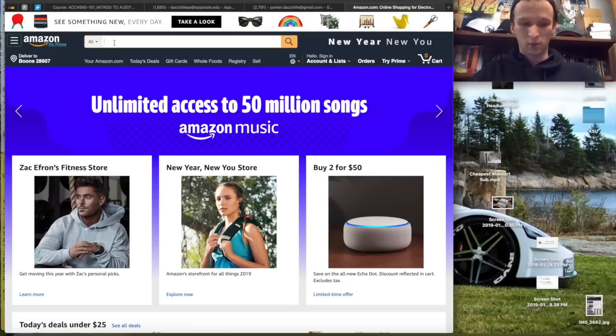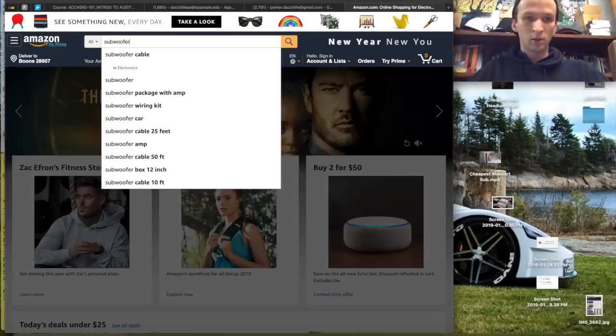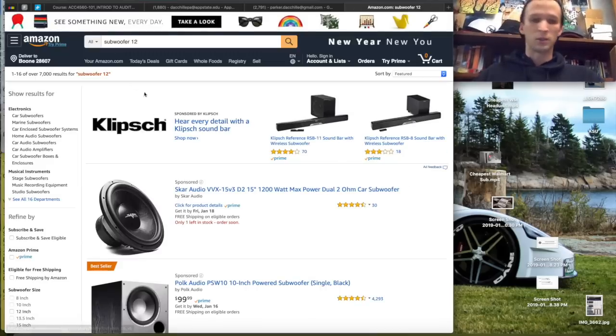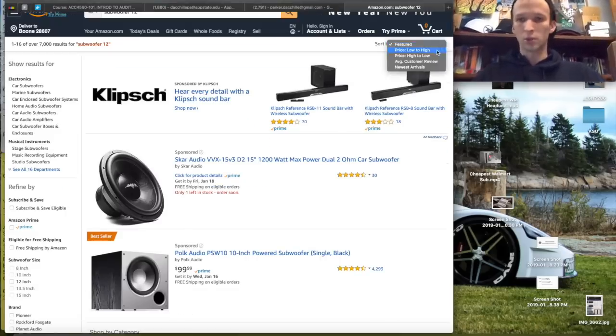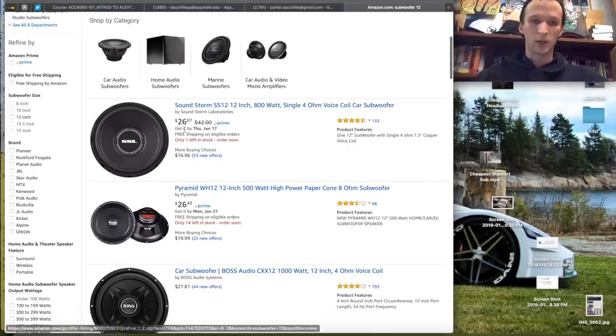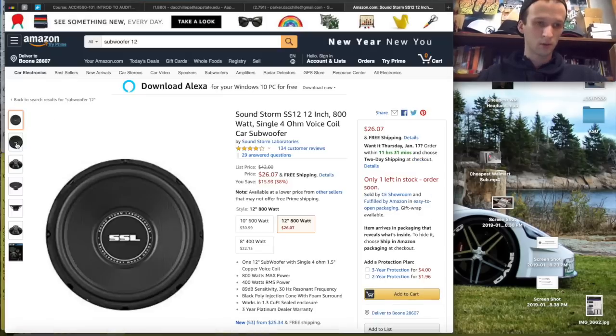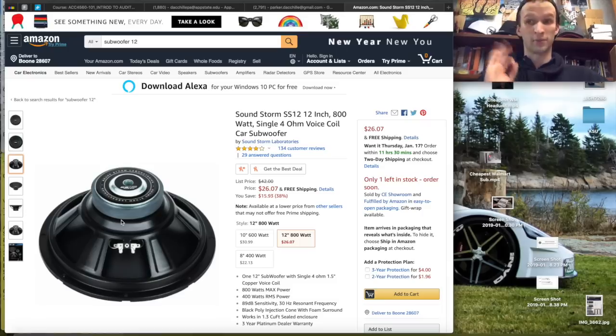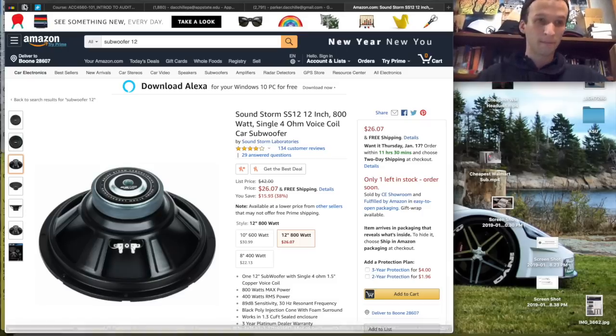Anyway, I'm here on Amazon. We're just going to type down subwoofer. I want a 12 inch — that's what size the box is that I have. And then we're going to sort by price lowest to highest. So when we start off here, you'll see we have this Soundstorm and it is $26.07. This is the 800 watt single 4 ohm subwoofer. Let's check it out real quick. Yes, that is definitely 800 watts right there.